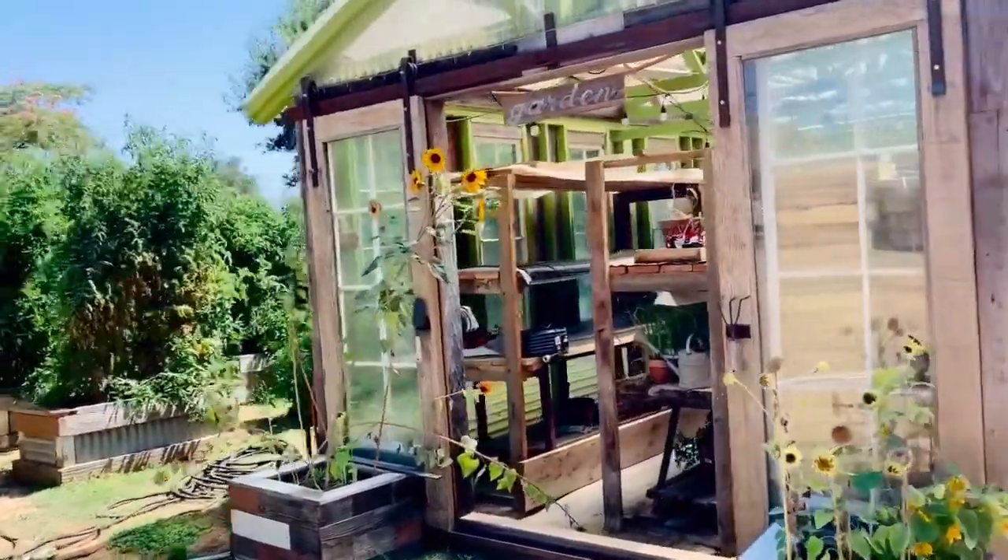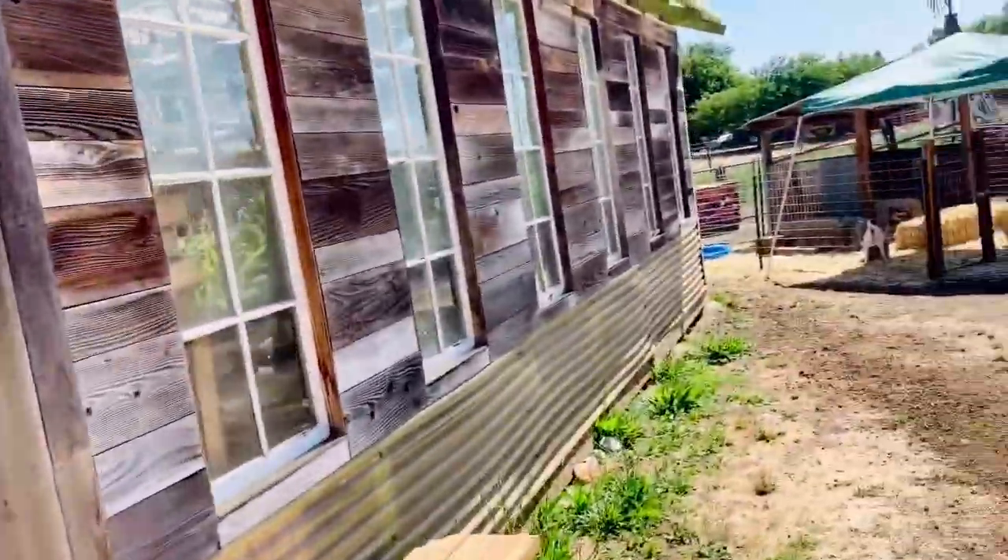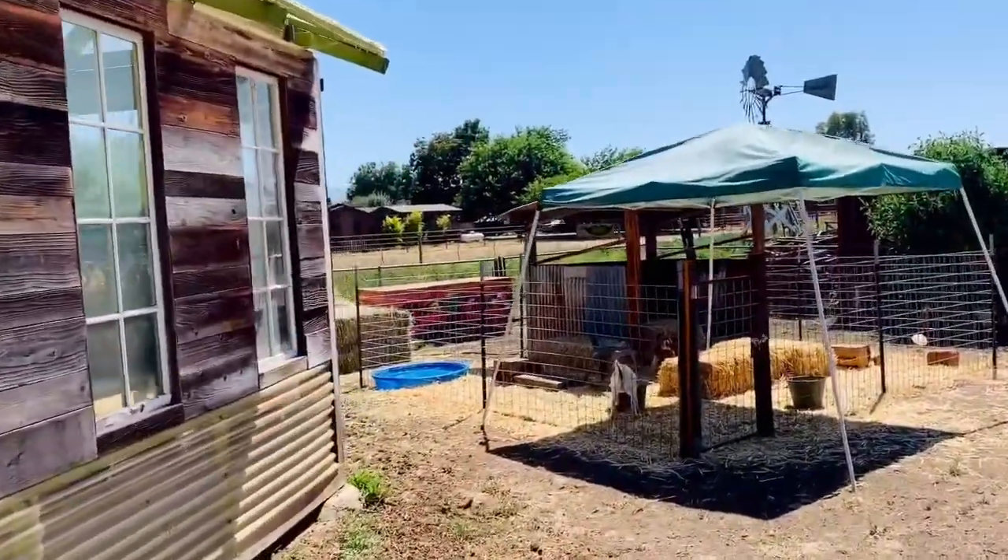Here's our greenhouse — I love those sunflowers. Let's go check in on those goats and go say hi.